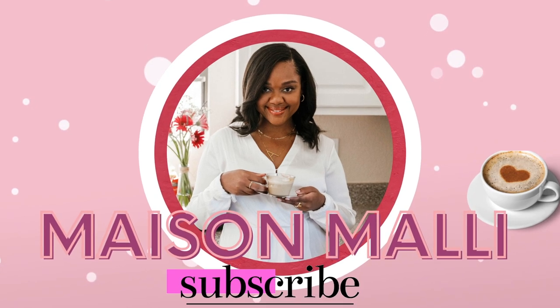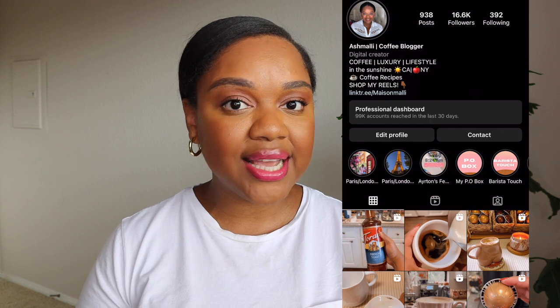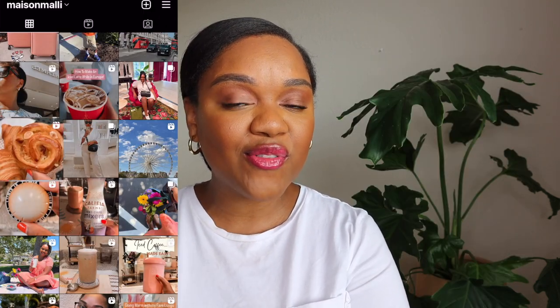Hey guys, welcome back to Maison Mali. I am Ash Mali and today we're talking the magic of the Dior holiday sets. But before we get into the video, don't forget to like, comment, and subscribe down below if you haven't already. You guys can also catch me over on Instagram and TikTok where I make daily coffee recipe videos and also some luxury content. You can find me down below.